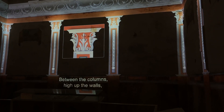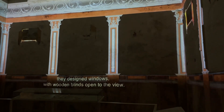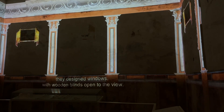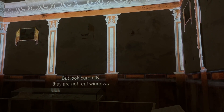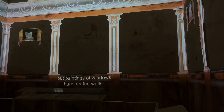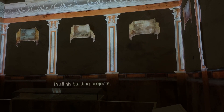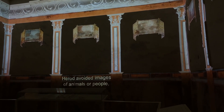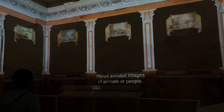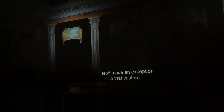Between the columns, high up the walls, they designed windows with wooden blinds open to the view. Look carefully — they are not real windows, but paintings of windows hung on the walls. In all his building projects, Herod avoided images of animals or people in obedience to the biblical prohibition. But here, in this room, Herod made an exception to that custom.